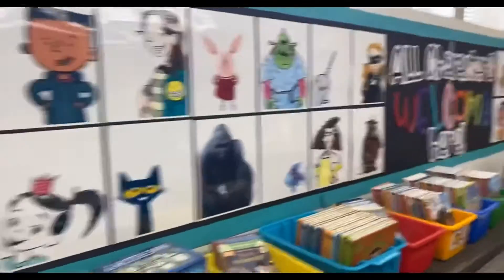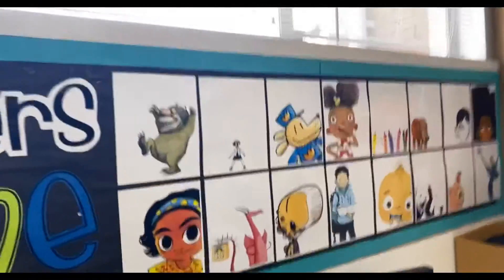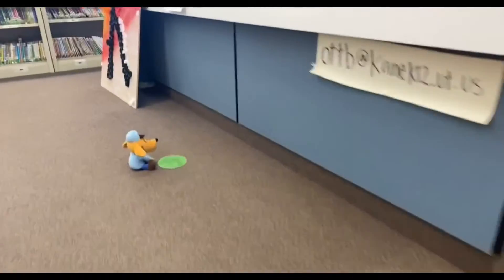In our library, all characters are welcome, and most of all, that means you. So we're going to go over how library will work each week. When you come in library, line up and wait to return your book to Mrs. Ott.